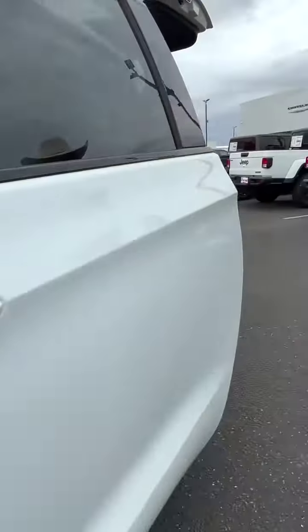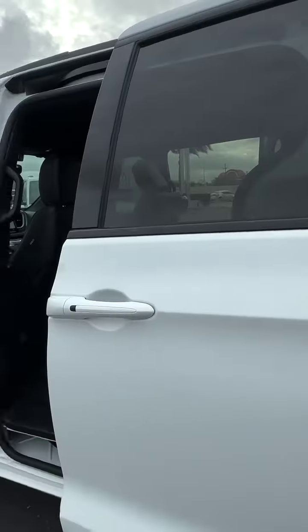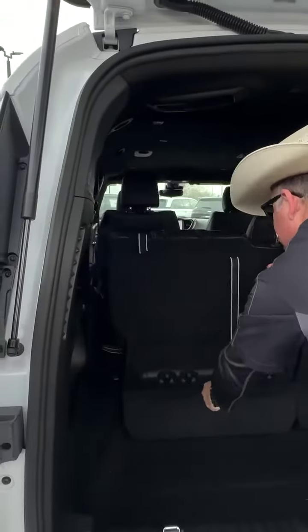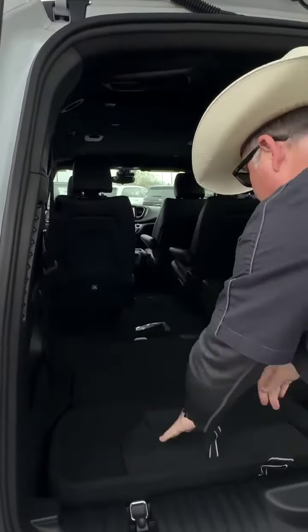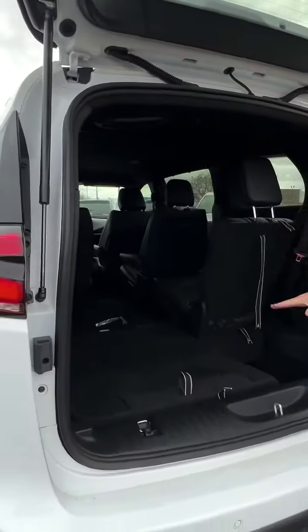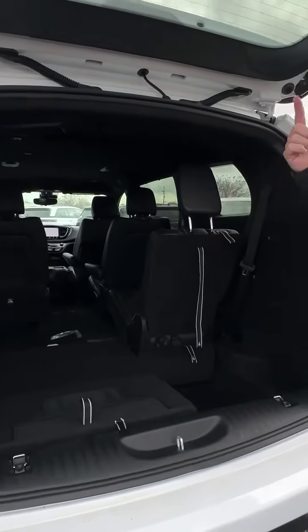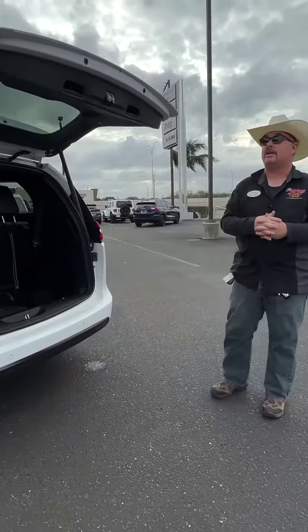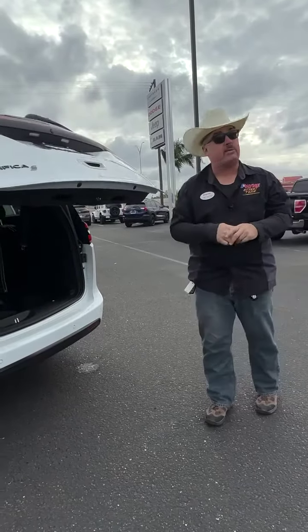Of course, we click the fob and like magic those two sliding doors — bam — they go. We go to the back here, pull this, it comes down, and you'll see how much more cargo room you have. Putting those seats up and down is easy on this new 2023 Chrysler Pacifica Touring L S package.